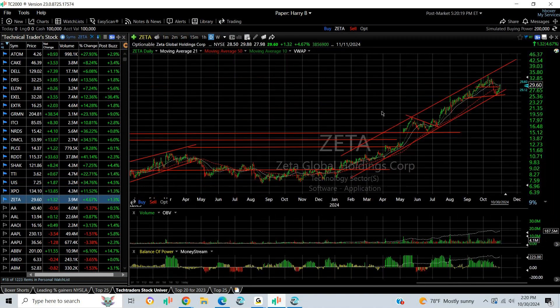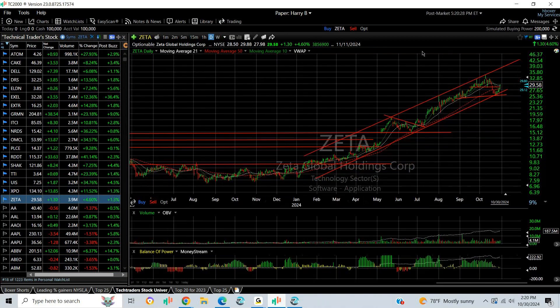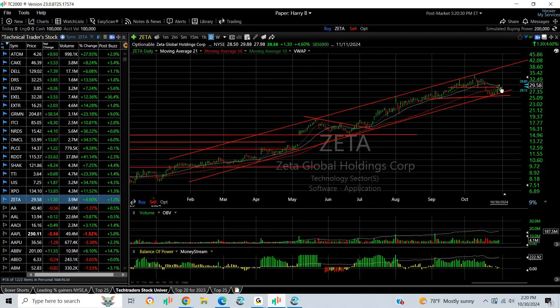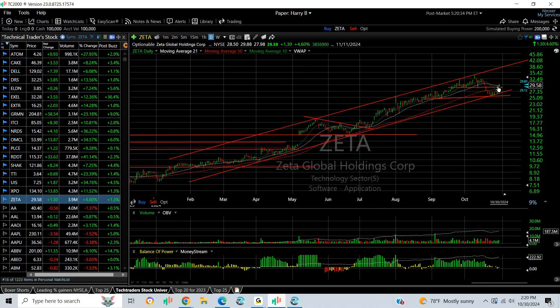Finally, Zeta — which is a long-term swing of ours. It's been beautiful since we first recommended it in the $13 range. It's now run up and nearly tripled. It pulled back and is snapping back here — I don't think this is done yet. You can stop at under $26.50. Your target is going to be mid-30s and then high 30s. That's a look at some of the hot stocks at TechTrader.com. Good night, everybody — this is Harry signing off. Bye now.